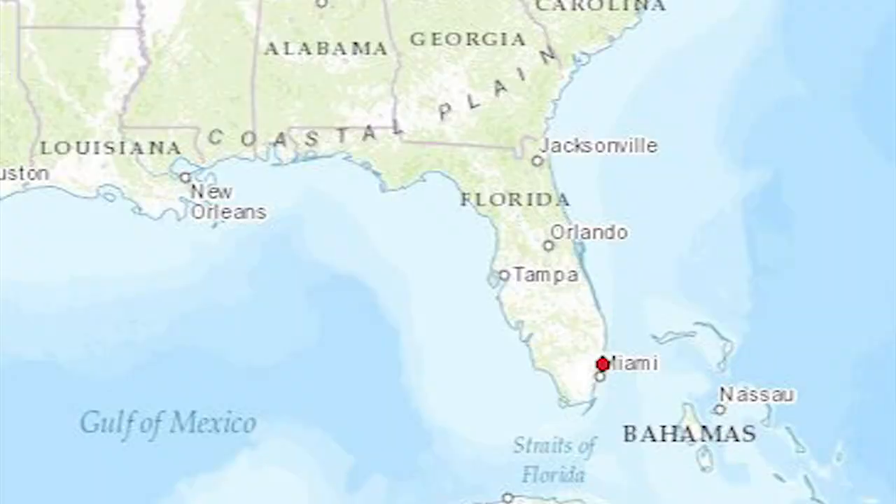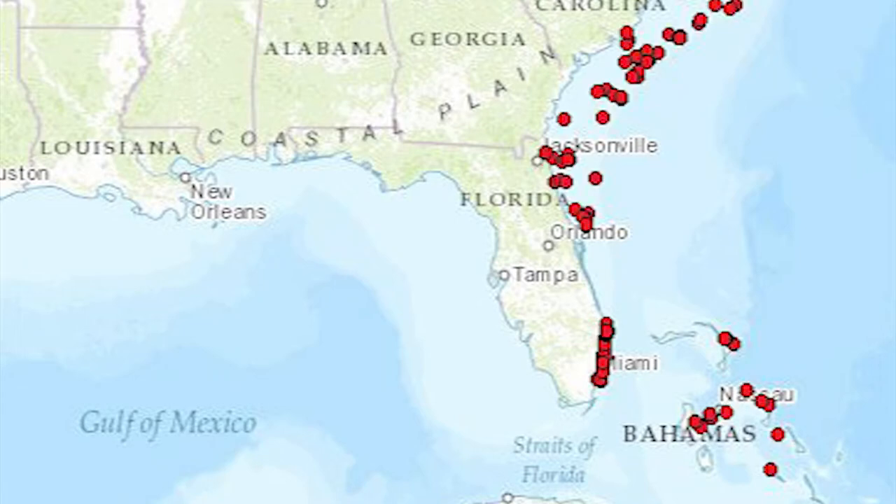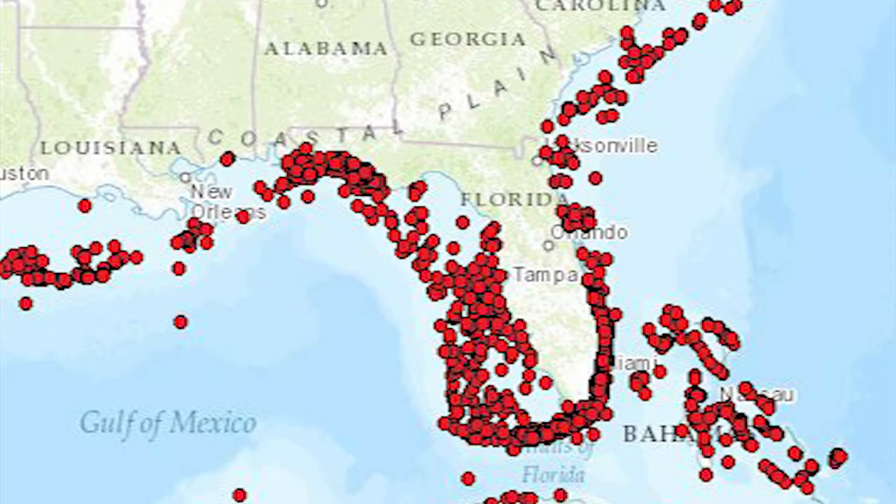Lionfish were first introduced off the coast of Florida in the 1980s, likely from aquarium hobbyists. Their population at first remained low, but over the past 10 years we have witnessed a rapid expansion in their distribution and a remarkable increase in their abundance.